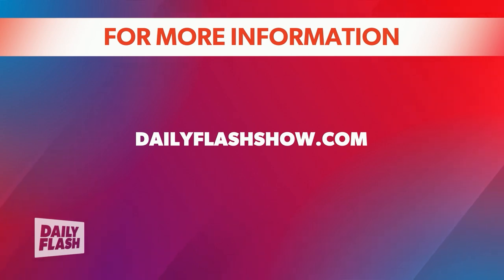Thank you so much, Robert. For more information on how to take your idea to market, check out the dailyflashshow.com website.